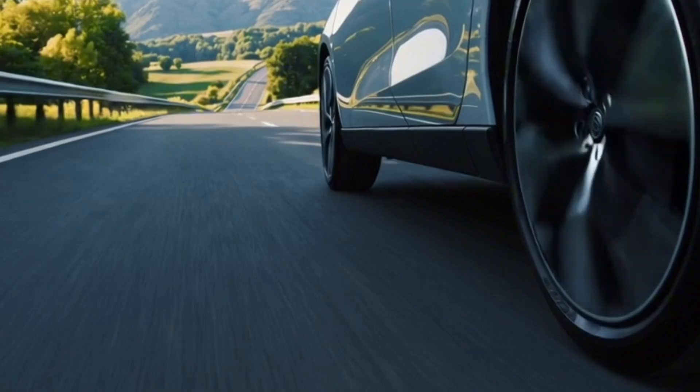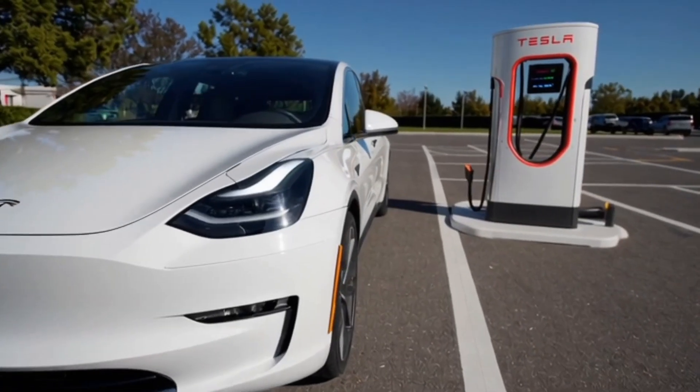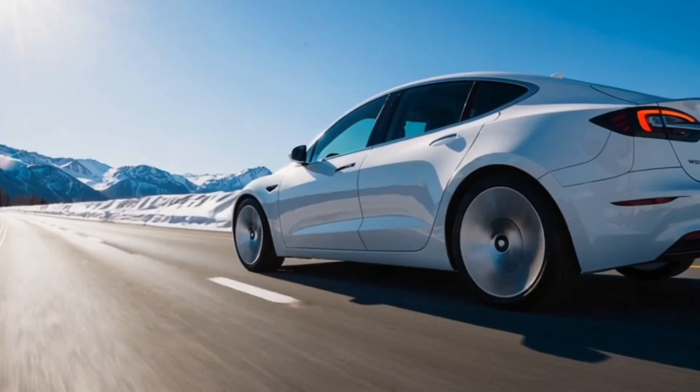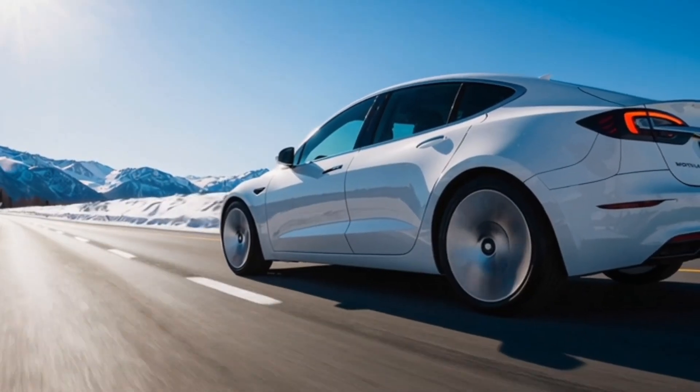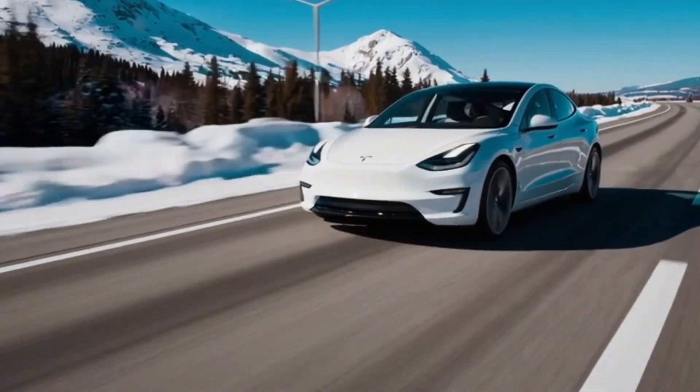What does this mean for EV owners? More miles per charge. On average, this tyre could increase battery range by 8.9% for a 2024 Tesla Model 3 compared to the competition. That's a real-world range extension without any modifications to your car.